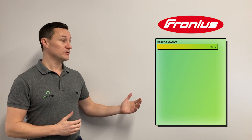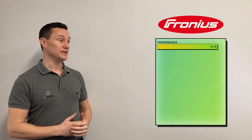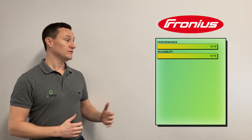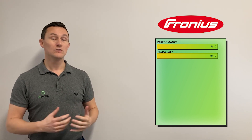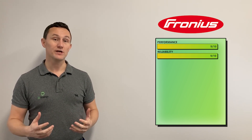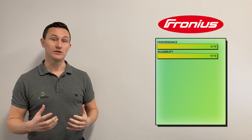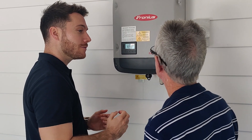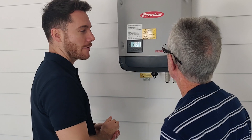Inverter number one: Fronius. For performance, we've given it a 9 out of 10. It's an Austrian-made product, and typically things that come from Austria do perform really well. For reliability, we've given it a 9 out of 10 as well. Being a European-made product, we expect the reliability to be really, really good in the long term. We've been installing Fronius inverters for many years and they've always been very reliable. The failure rate is extremely low, and when there has been an issue, they've been looked after really well.